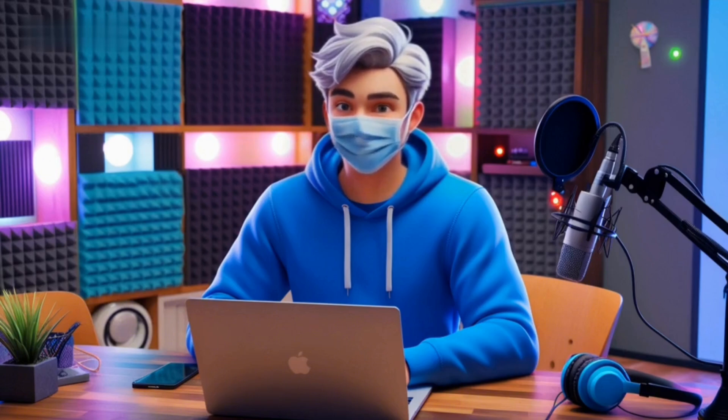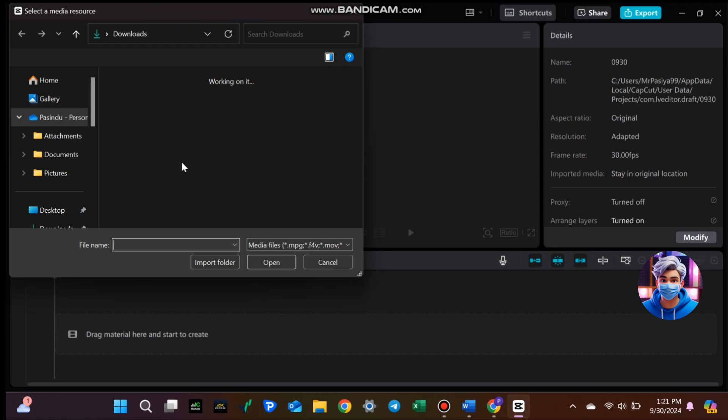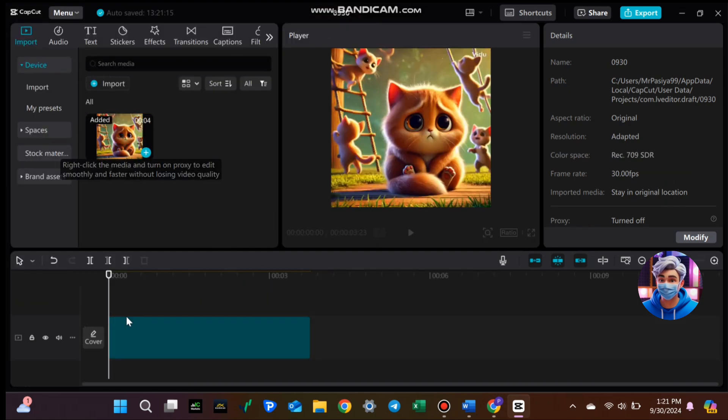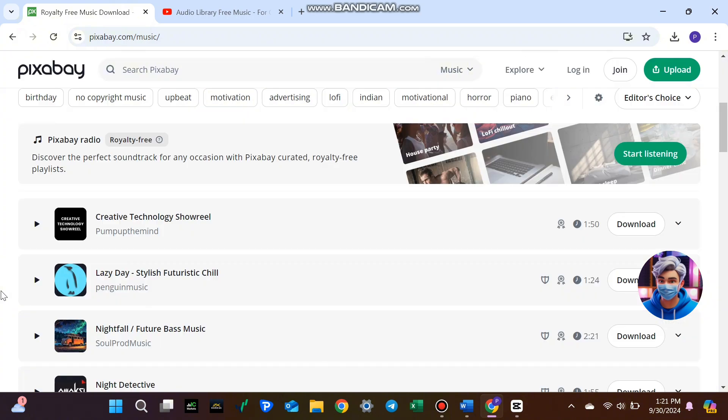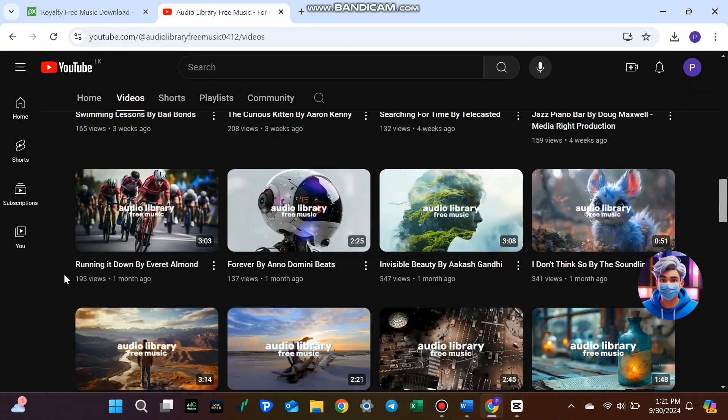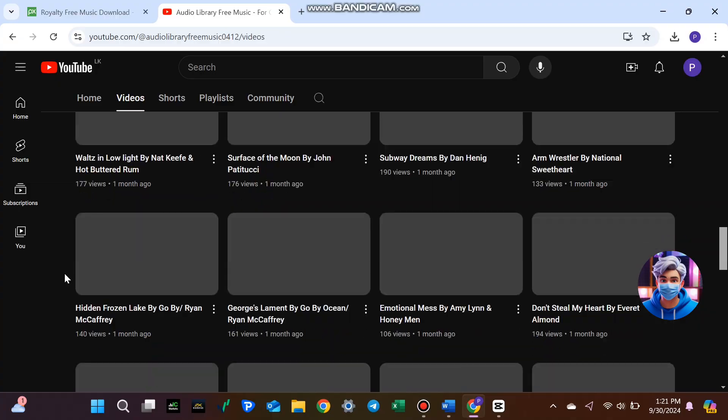Once your animations are ready, it's super easy to edit using CapCut, a free video editor available on both mobile and PC. Just combine your clips, trim them, and add effects and transitions. For music, grab free tracks from Pixabay or YouTube's audio library, sync them with your video, and you're done.